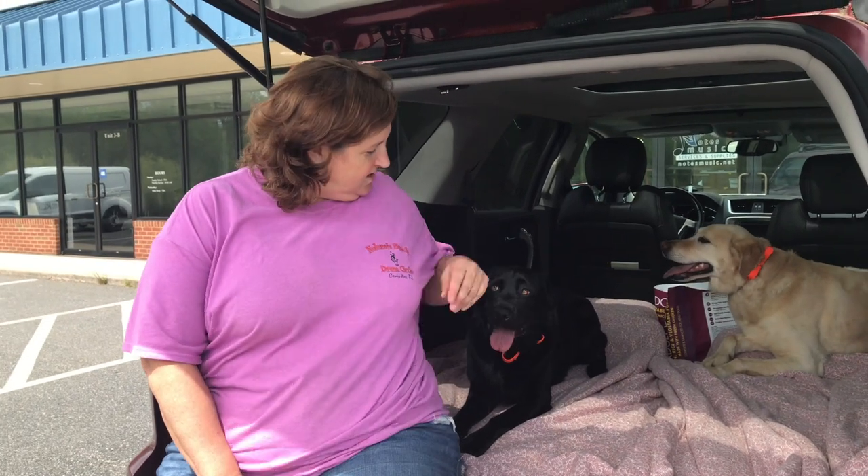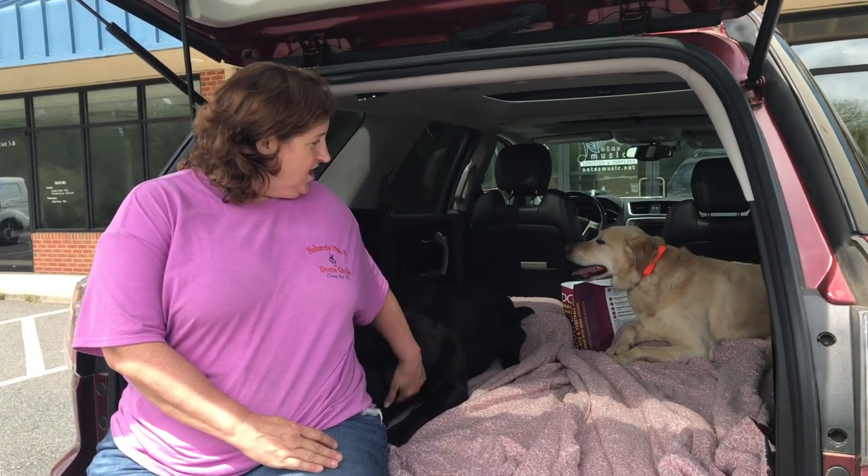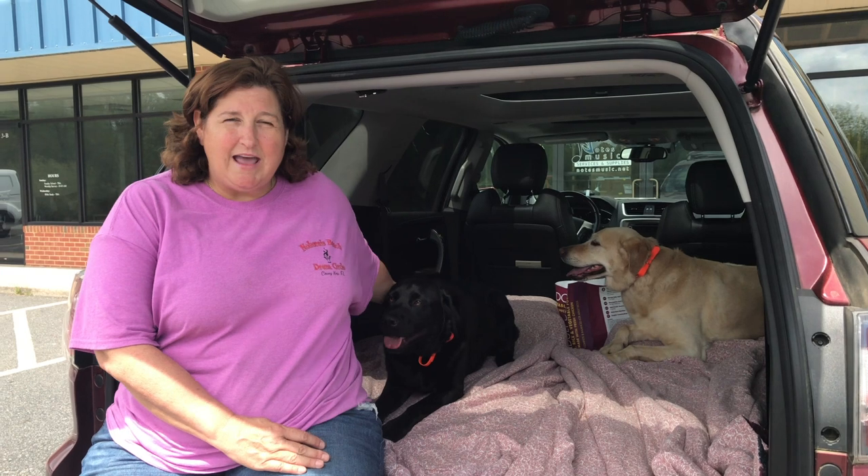Hi, my name is Kathy, this is Abby, and Denali is in the back. I just got them back from off-leash training, and we couldn't be any happier.